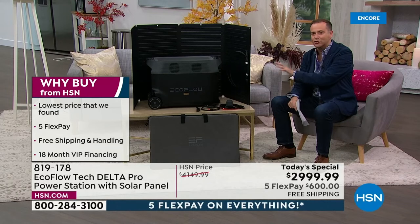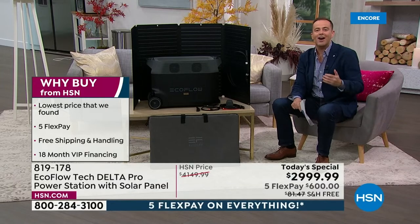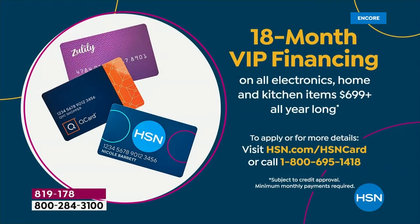Bear in mind, this weighs just shy of 100 pounds, so free shipping and handling is a significant saving. If you have an HSN credit card, a Zulily card, or a QVC card, we're going to do 18 months VIP financing, bringing the price down to about $160 a month. Lots of great ways for you to be able to shop.